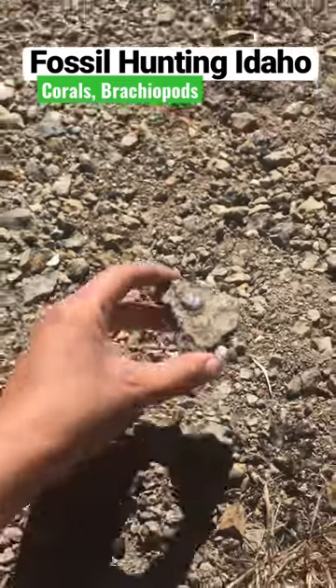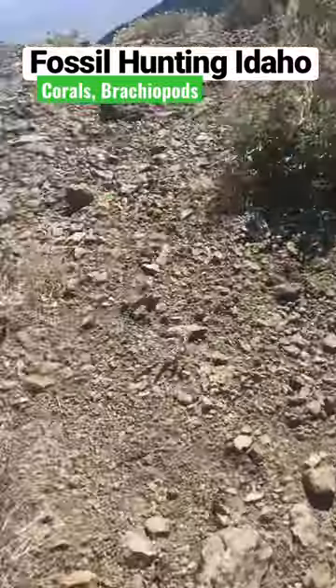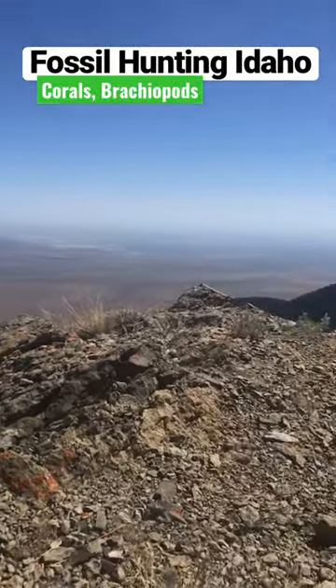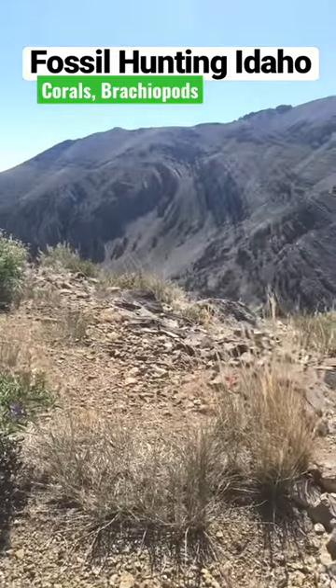Hey everyone, doing some fossil hunting today in Idaho and I'm finding some great stuff. I'm about 10,000 feet up here — way up there. Long hike this afternoon, it's been great. Look at these layers of limestone and how much they're folded.